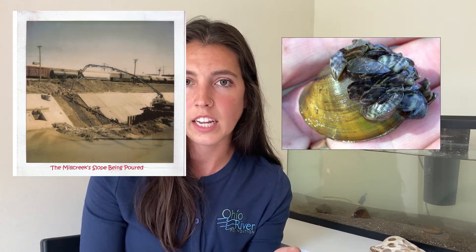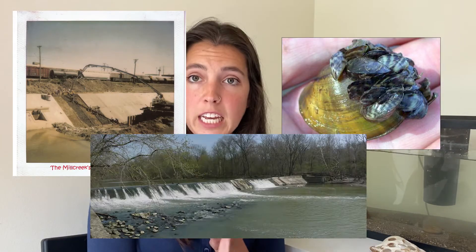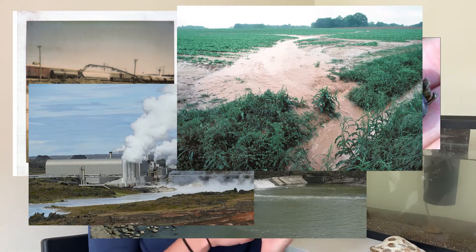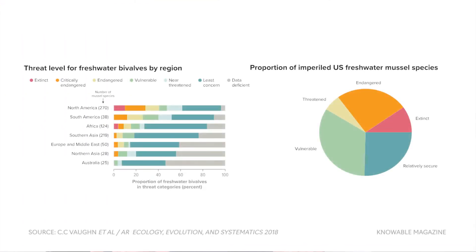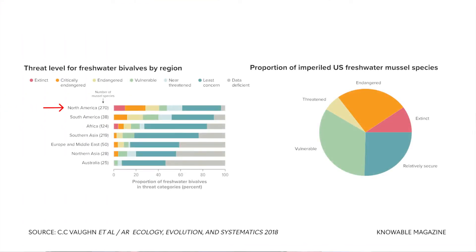Unfortunately, due to habitat loss, competition with non-native species, the building of dams, thermal pollution, agricultural pollution, and more, they're in serious trouble. In fact, no other group of animals in the Midwest is so gravely imperiled.